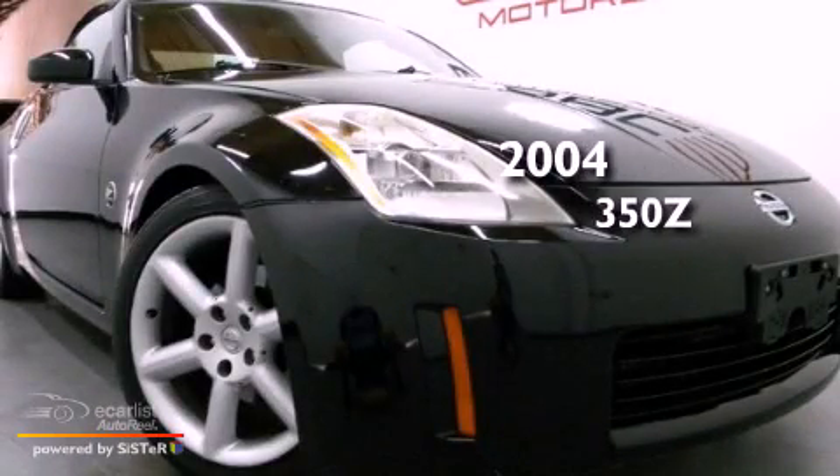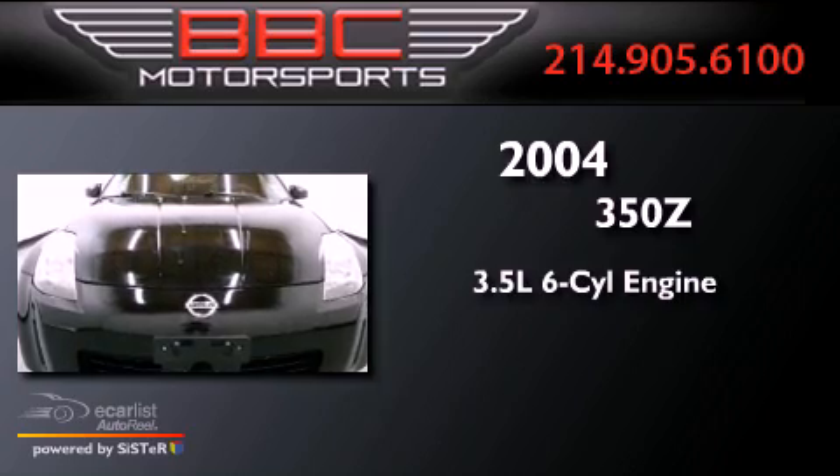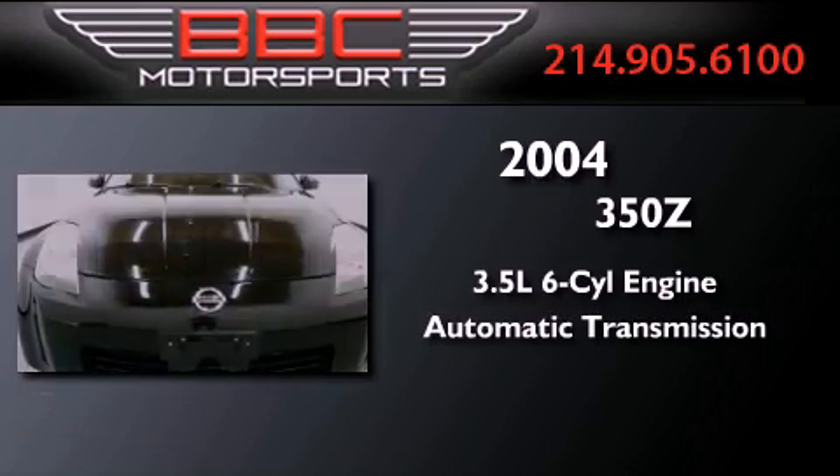This is a 2004 Nissan 350Z. It has a 3.5-liter six-cylinder engine and an automatic transmission.